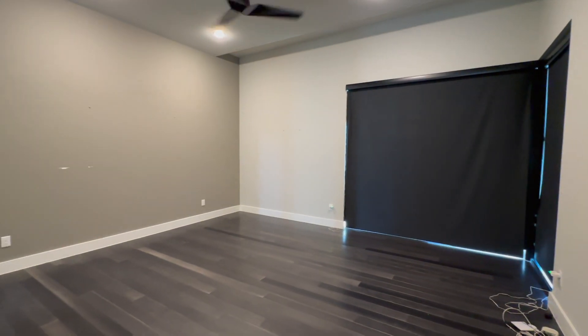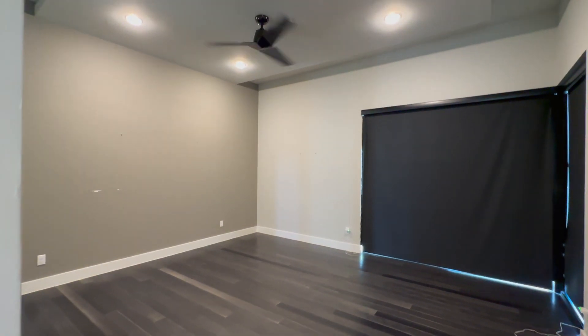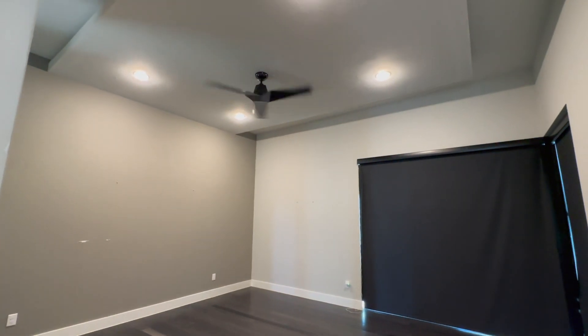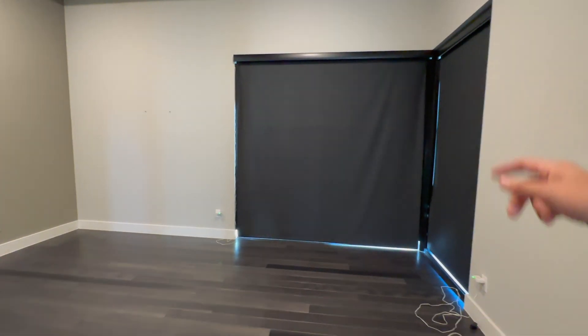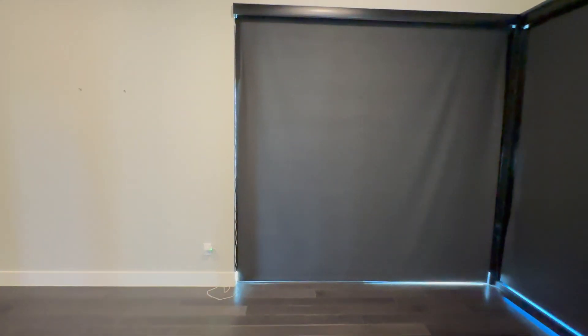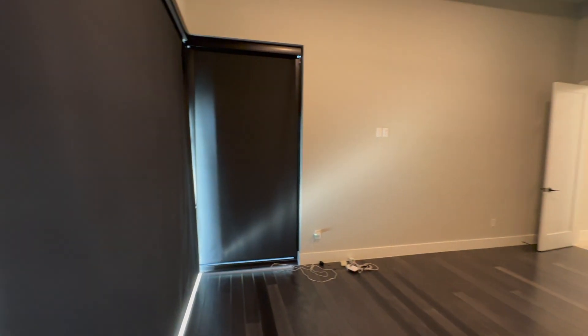Look at this — a massive owner suite with really nice modern light fixtures and lots of can lighting bringing in natural light. I'm trying to figure out how to roll these shades up, but obviously this would give you that nice view of the pool out back.